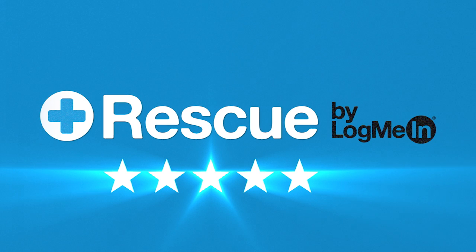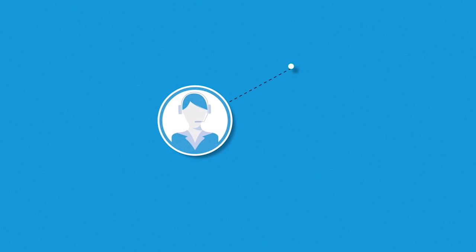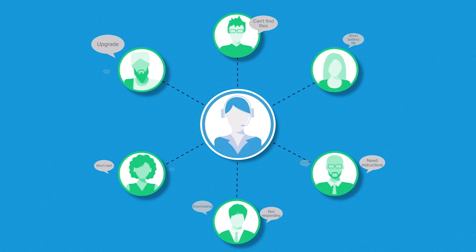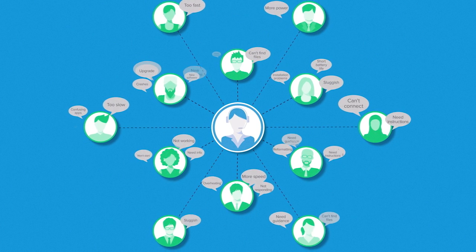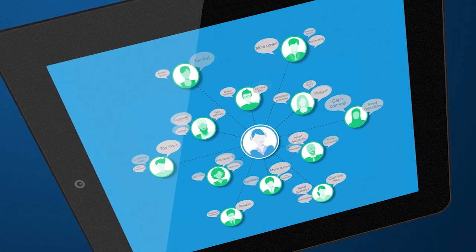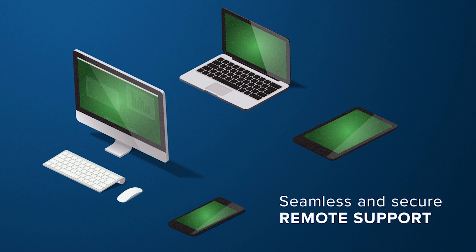That's why Rescue makes a superior customer experience the norm, not the exception. We understand that customer support is never a one-size-fits-all proposition — different customers have different needs and expectations. That's why we designed Rescue to support the widest range of customer support issues and requests possible, no matter the device.